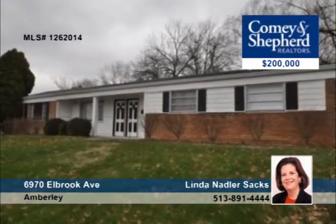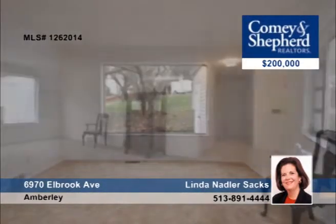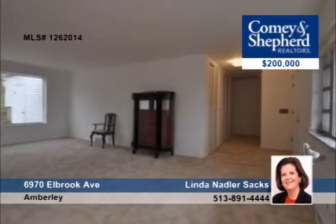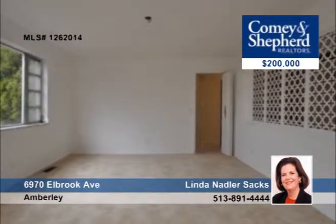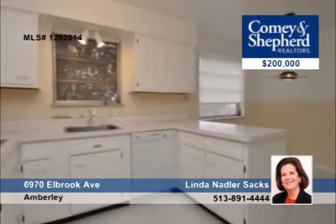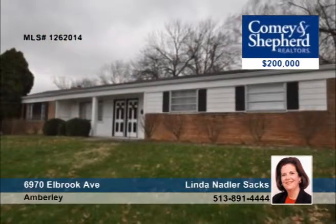With more than 2,200 square feet of updated living space, this three-bedroom, two-bath home is immaculate. It features neutral decor, tons of storage and closets, and all new mechanicals, which include the HVAC, ceramic tile, and landscaping. Linda says you'll want to see this home. The sellers are offering $3,000 to eligible buyers for closing costs.